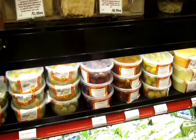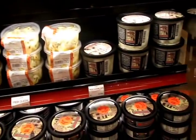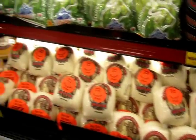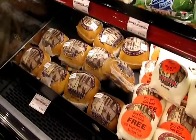We're coming around here to the various pitted olives in small, ready-prepared containers that you can take out and just serve straight from the container. There's mozzarella here — Rio Brazos mozzarella.